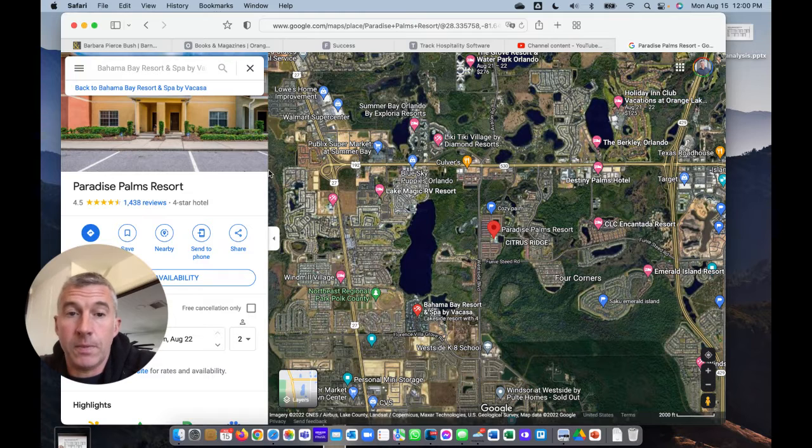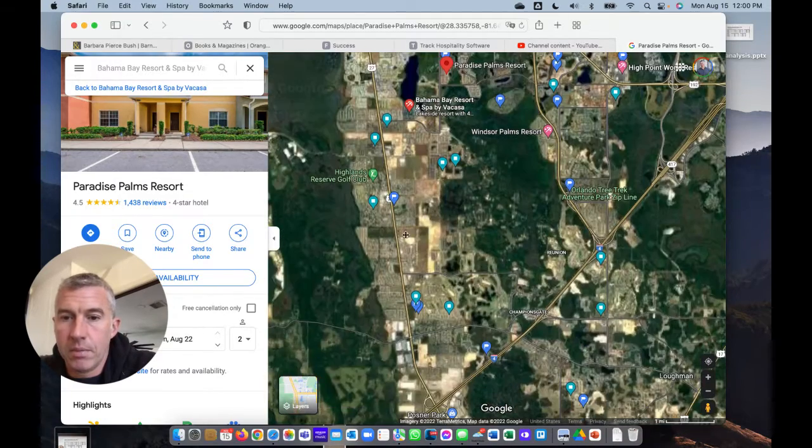There are a bunch of other little pocket communities. This area up here where 192 ends and goes up 27 — this is Clermont. There are some really great returns in Clermont also. That's the hidden investing part — it's an easy trip right down 27 to 192 and then you're at the park. People often forget about Clermont. And then obviously Kissimmee, and a little bit further down, Davenport.